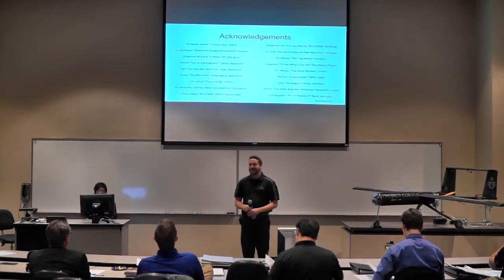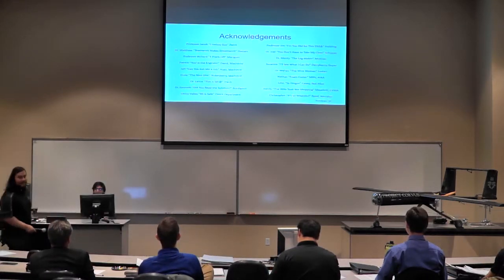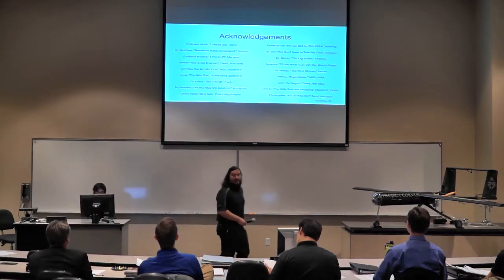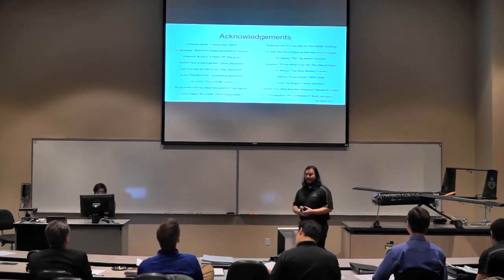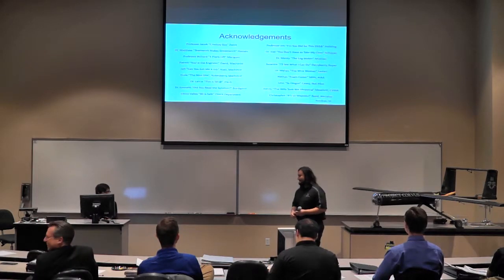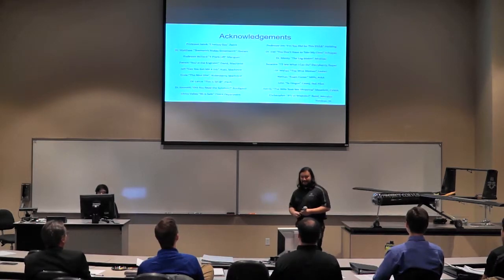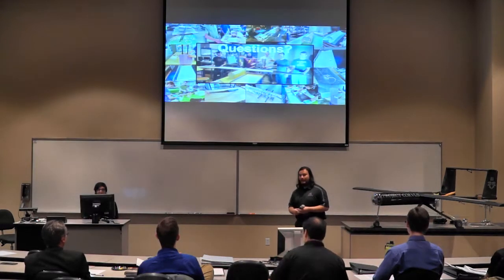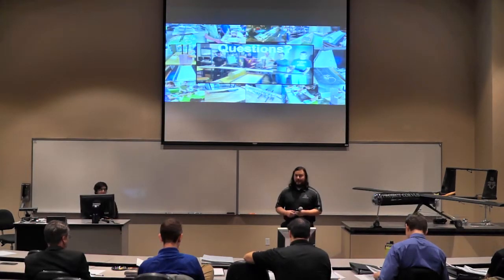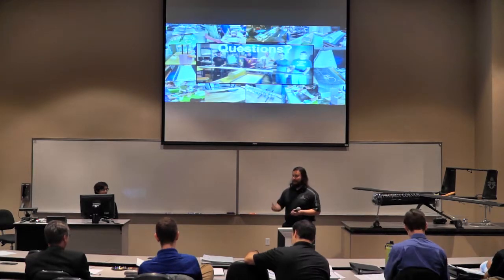A big thank you to all of our professors that helped us out on this project. These are some of the people that helped make our project possible — both on campus and off campus. That will conclude our final design review for Project Corvus. Thank you all for coming to our presentation, and thank you to the panelists for coming out. We appreciate having you here to give us feedback. Do you have any questions for us? I'd like the team to come up so we can all answer.